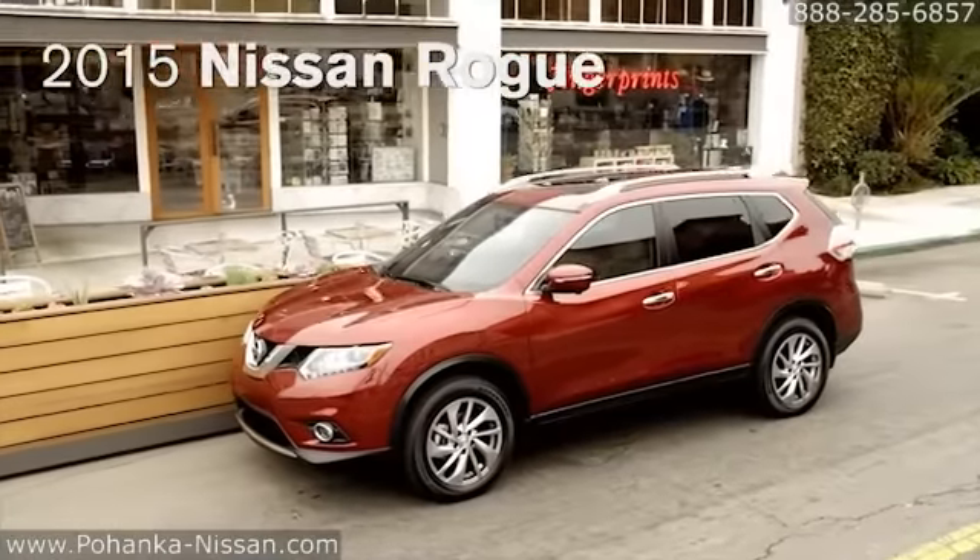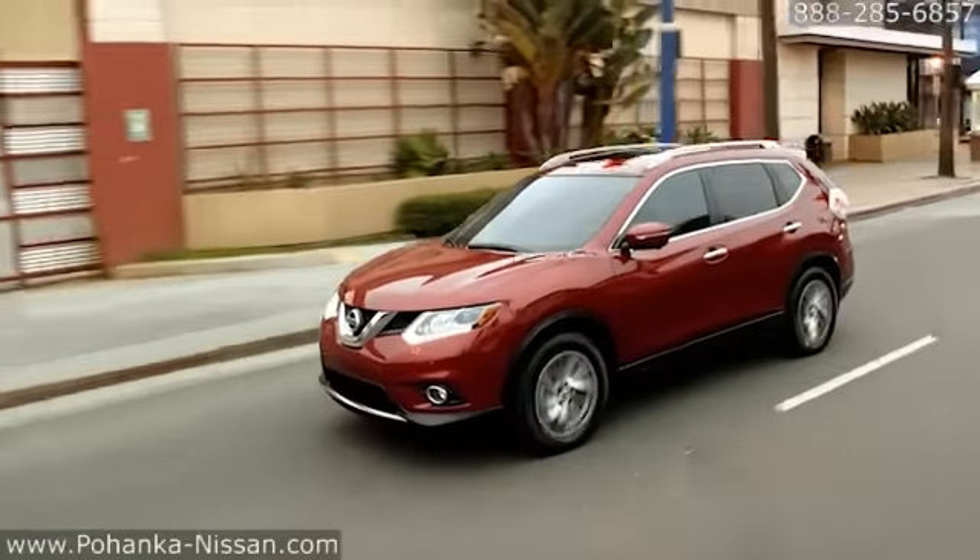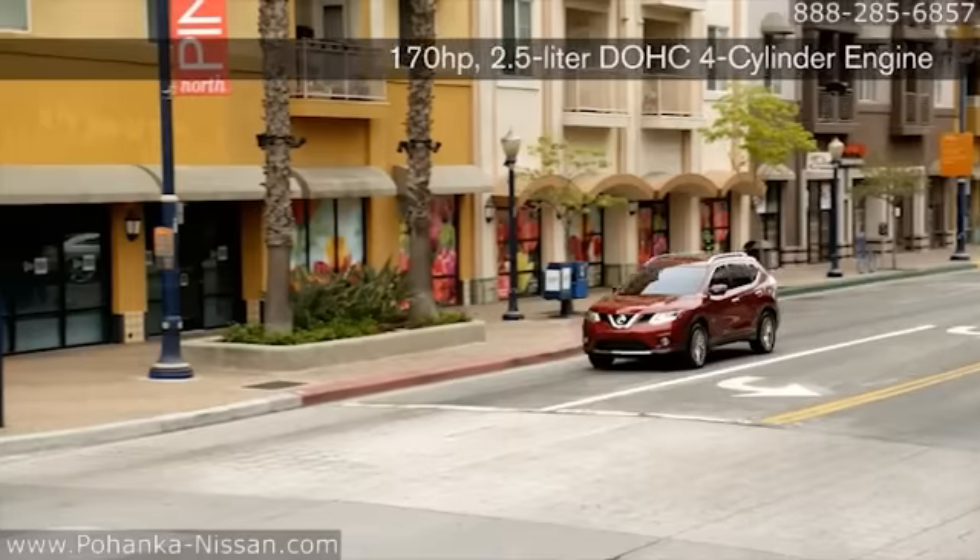The 2015 Nissan Rogue. The feeling of innovation. With a 170 horsepower, 2.5 liter, 4-cylinder engine, you're good to go.